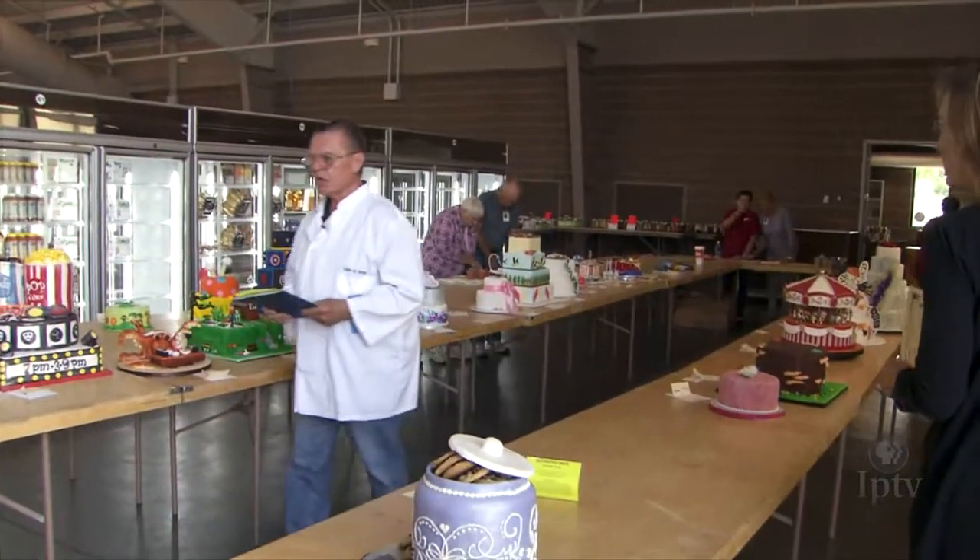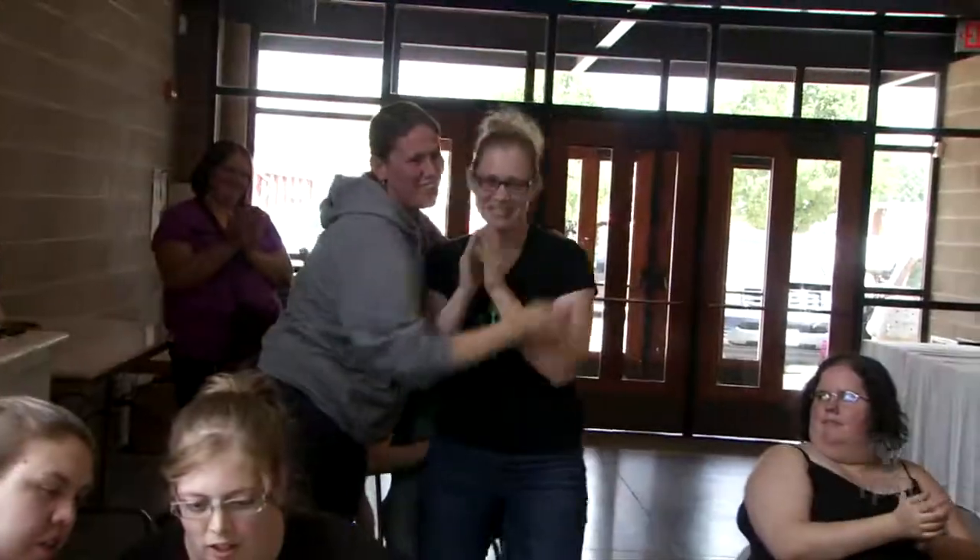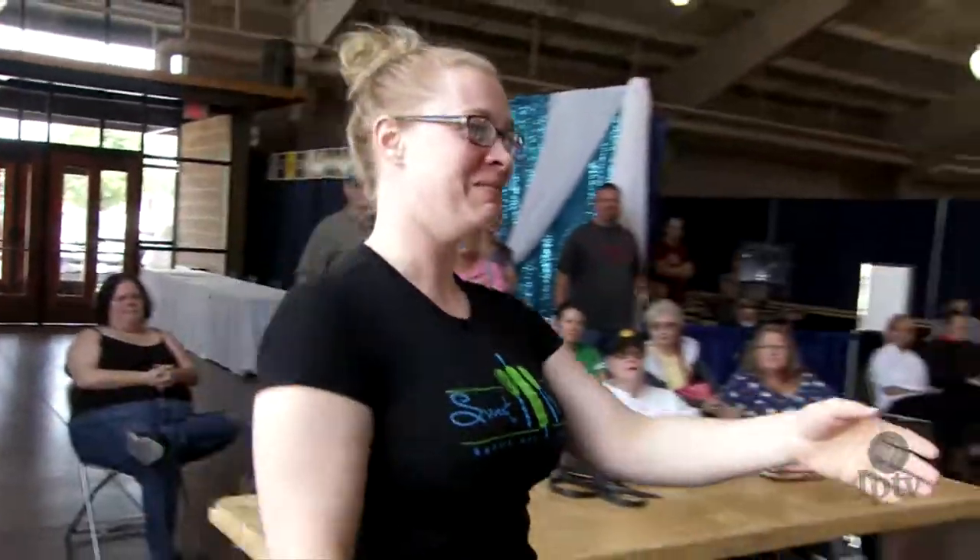The Best of Show is Sweet to Eat Bakery and Cake. Congratulations.